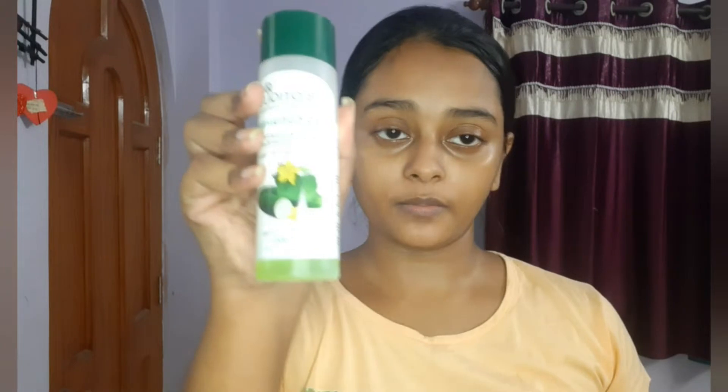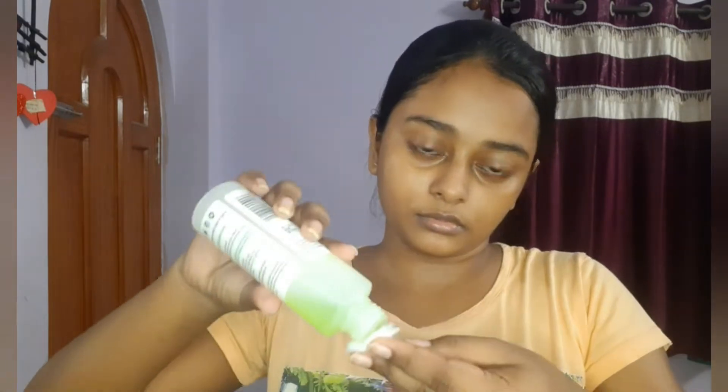You can see the quick result of the face wash — my skin is more brightened and less oily. Now I'm going to use the Biotic Bio Cucumber Toner. Just pour it on a cotton pad and apply it on your face, then let it air dry.